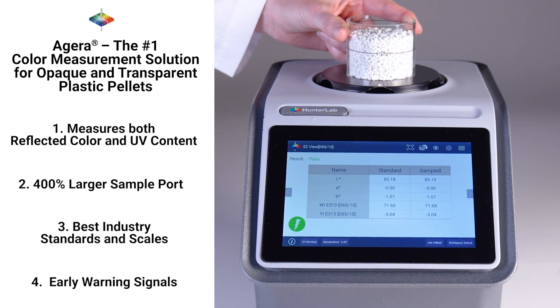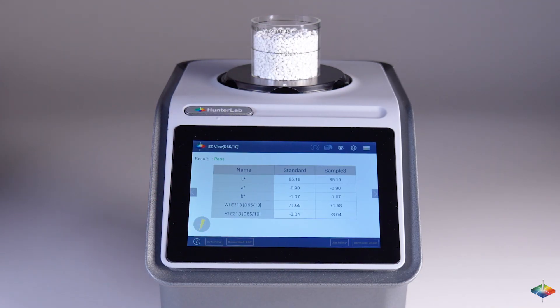Early warning signals. The Hunter Lab Spectrophotometer provides early warning signals if your product is out of spec, reducing variability in faulty product batches. This saves time and money while boosting brand reputation.